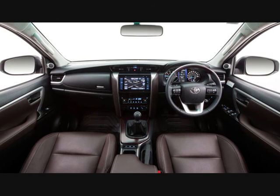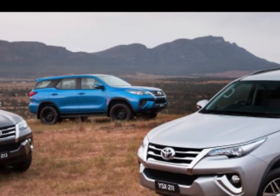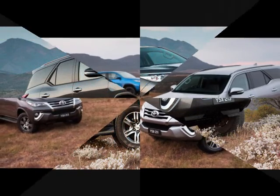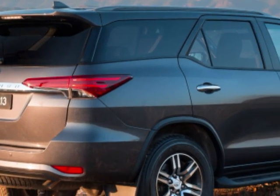Even more impressive is the fact that the 2016 Toyota Fortuner was awarded 16 points out of a maximum of 16 for the side impact test. It also scored a maximum 2 out of 2 points for the pole test.